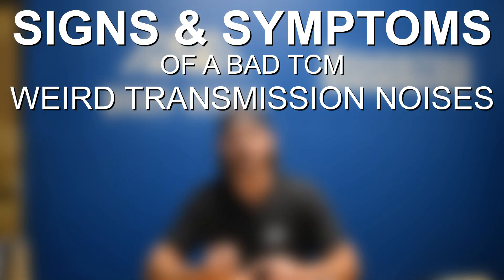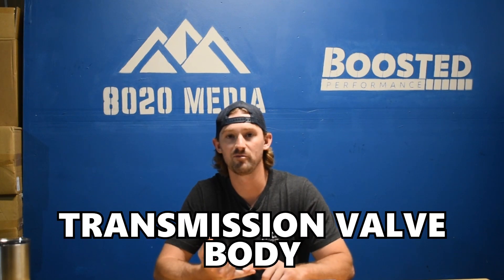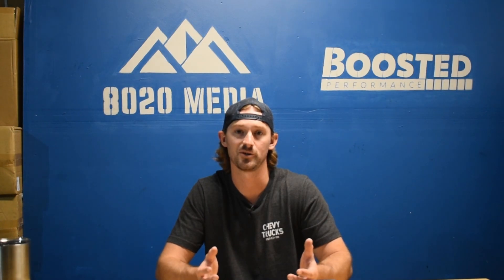The last symptom is it could put your engine into limp mode. When we look at a lot of these symptoms, you could have a problem with your valve body, an issue with the clutch, the torque converter, or a number of internal related components that are very difficult to diagnose until the transmission is out of the vehicle.